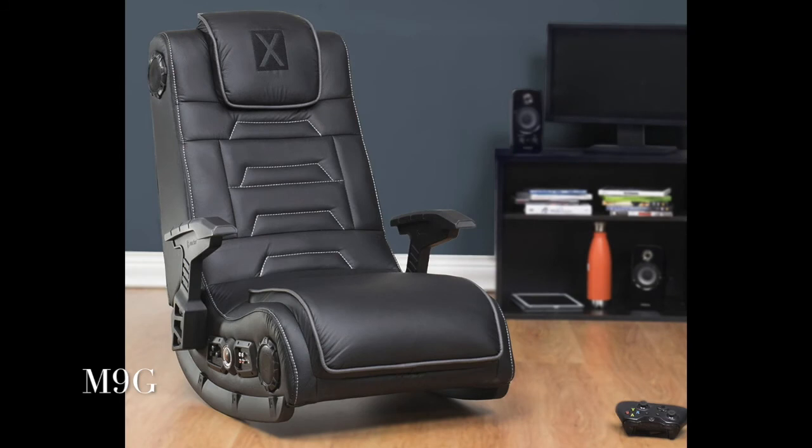The fixed position gunstock arms provide extra stability, and the heavy-duty padded backrest and headrest will keep you comfortable for hours of gaming.